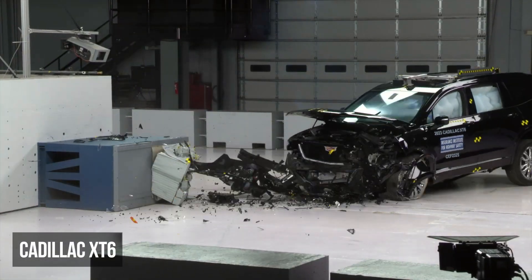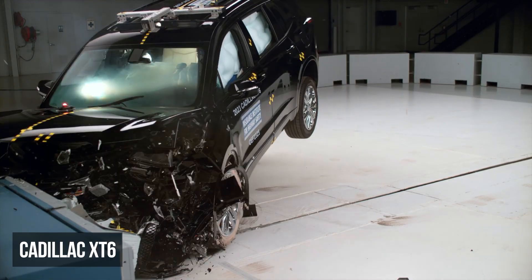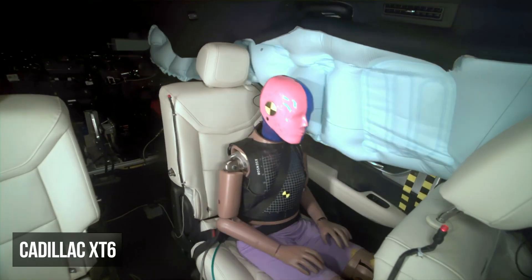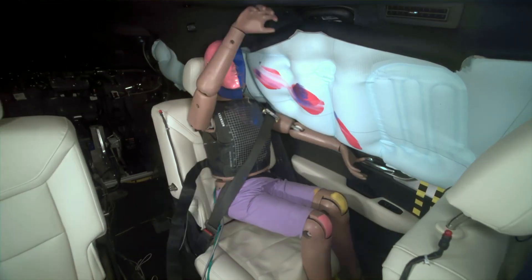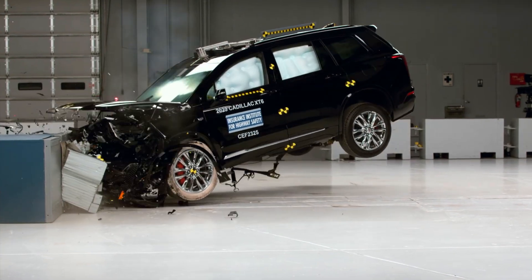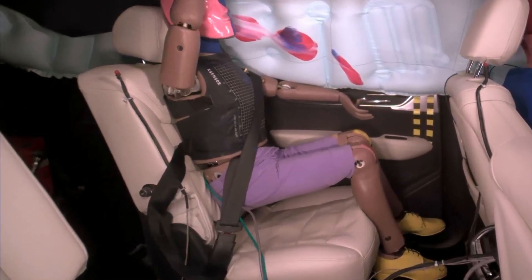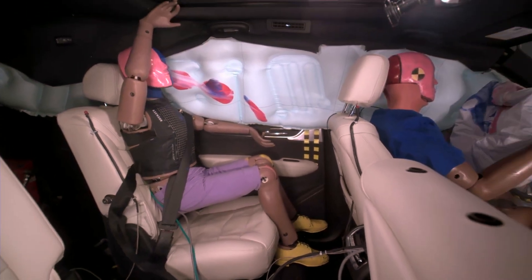Next are mid-size SUVs. In the moderate overlap test, the Cadillac XT6 earned a rating of poor. The rear passenger performance was inadequate, featuring a moderate risk of injury to the head or neck and a likely risk of chest trauma. To make matters worse, the lap belt shifted from the pelvis onto the abdomen, thereby elevating the potential for injuries.